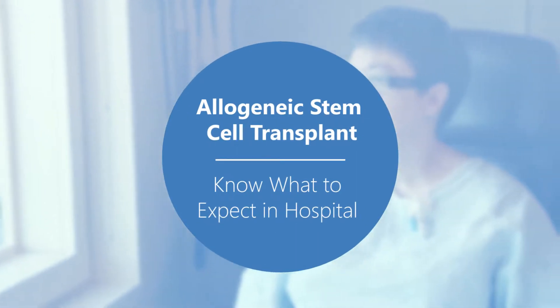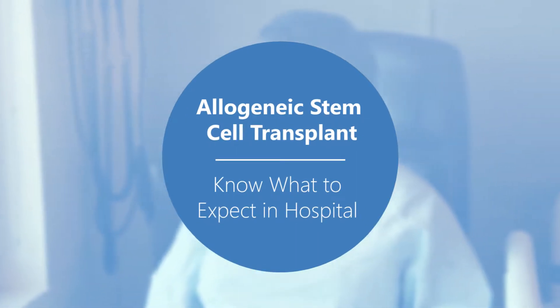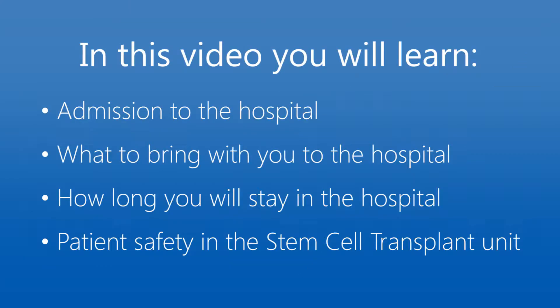Allogeneic Stem Cell Transplant: Know what to expect in hospital. This video will help you prepare for having your stem cell transplant. You will learn about admission to the hospital and what you should bring with you during your stay. This video will also tell you how long you will stay at the hospital and will discuss patient safety in the Stem Cell Transplant Unit.